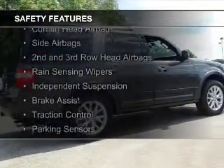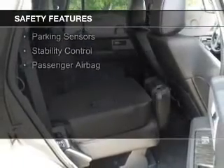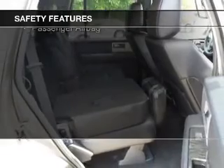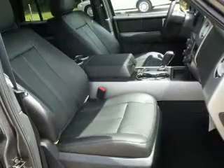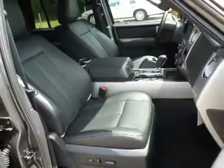Safety was made a priority with these features: curtain head airbags, side airbags, second and third row head airbags, rain sensing wipers, independent suspension, brake assist, traction control, parking sensors, stability control, and a passenger airbag.